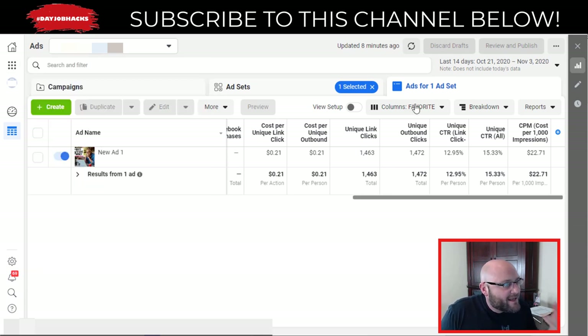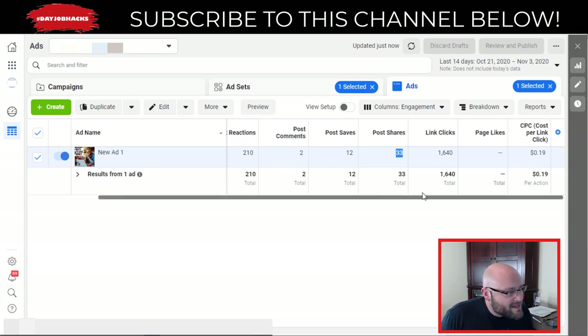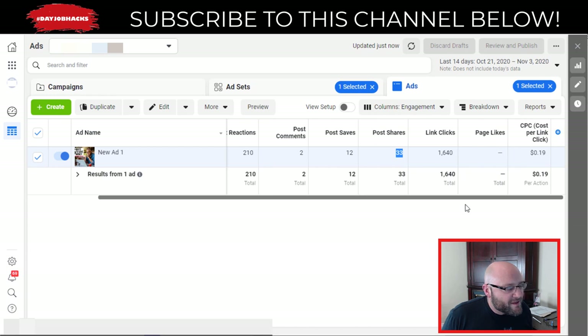Think about how to get them clicking and engaging. This ad has already gotten 33 shares — about one share a day at $25 a day. That's pretty good for a $19 click ad. This is also completely broad — 100% broad targeting, no targeting aside from United States. I think the ad is equally if not more important than the audience targeting when it comes to Facebook ads. The ad is definitely very important to get metrics like this, even if this isn't a massive amount of data.